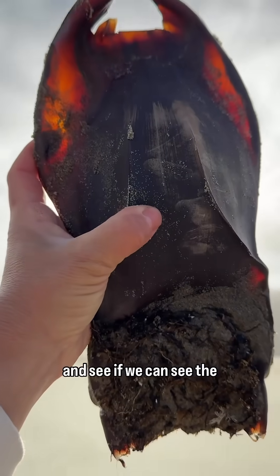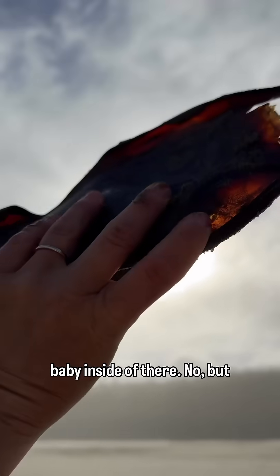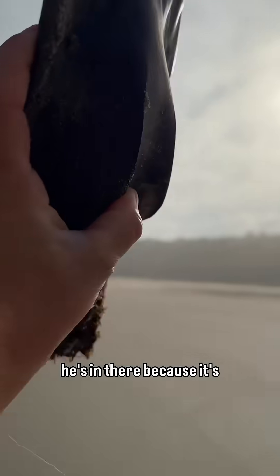Hold him up to the side and see if we can see the baby inside of there. No — but he's in there because it's whole.